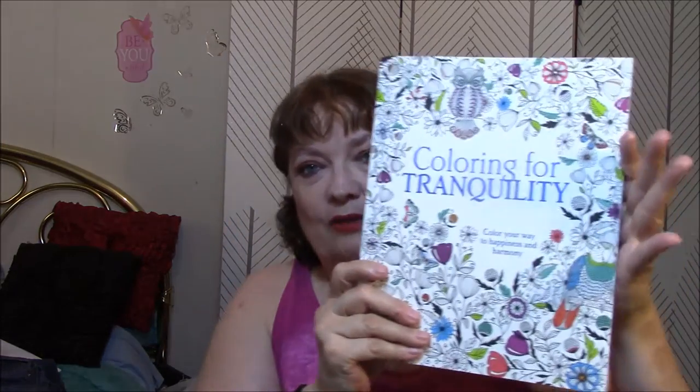And also, Coloring for Tranquility. These books are normally $12 to $12.99; I got them for $6 each, so it was basically buy one get one free. This one's got a lot of pages in it. I will be doing videos on them to show you.